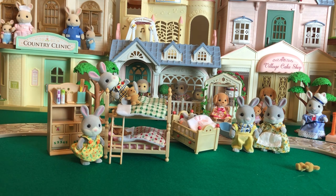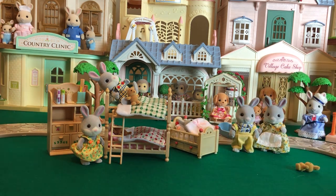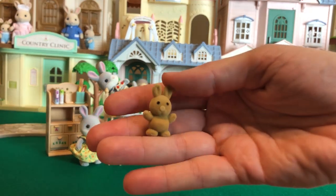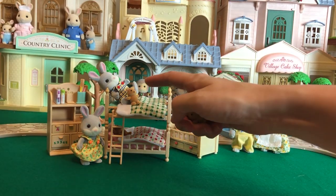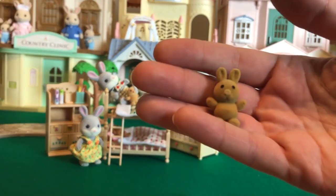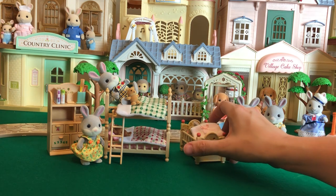Oh my goodness, very cute! And here's his lovey — there's the third lovey. I almost forgot. And this one is a bunny. So we have a squirrel, a bear under here, and a bunny for baby — which is perfect, because he's a bunny.